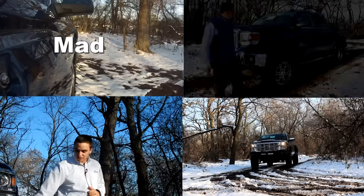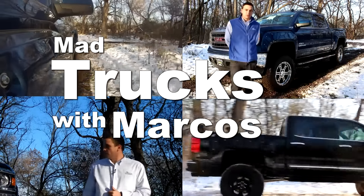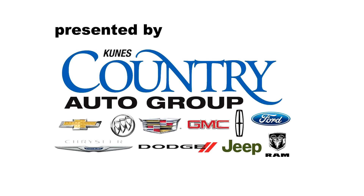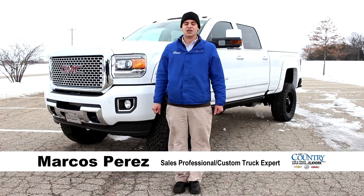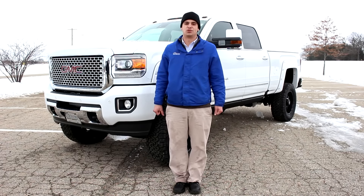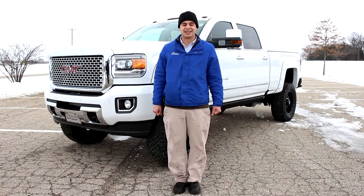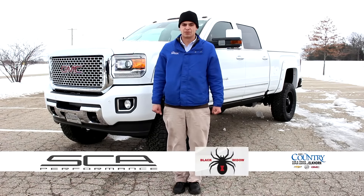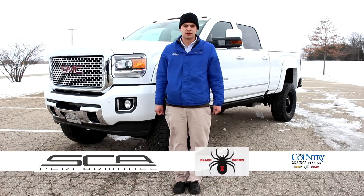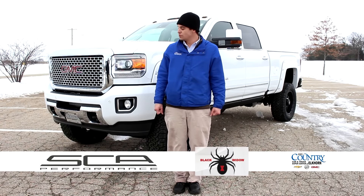My name is Marcos Trez, and this is Mad Trucks with Marcos. Hello everybody, thank you for watching Mad Trucks with Marcos, and today we are going to be looking at a 2016 GMC Sierra three-quarter ton Denali. It does have the Black Widow package right from Southern Comfort, along with a lot of bells and whistles right from GM, so I hope you enjoy this truck.